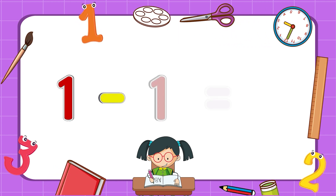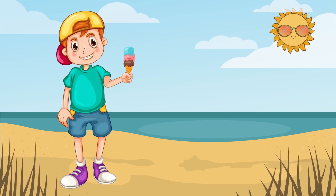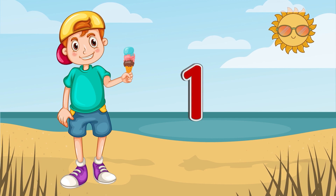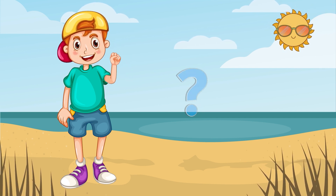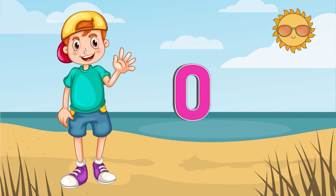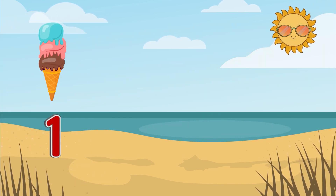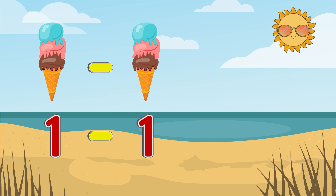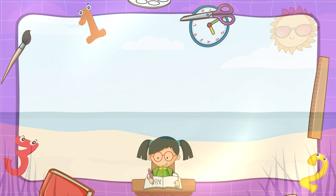One minus one equals zero. A boy has one piece of ice cream. The boy ate the ice cream. How many pieces of ice cream are left? Right! None. Zero. One piece of ice cream minus one piece of ice cream equals zero pieces of ice cream. Nothing left.